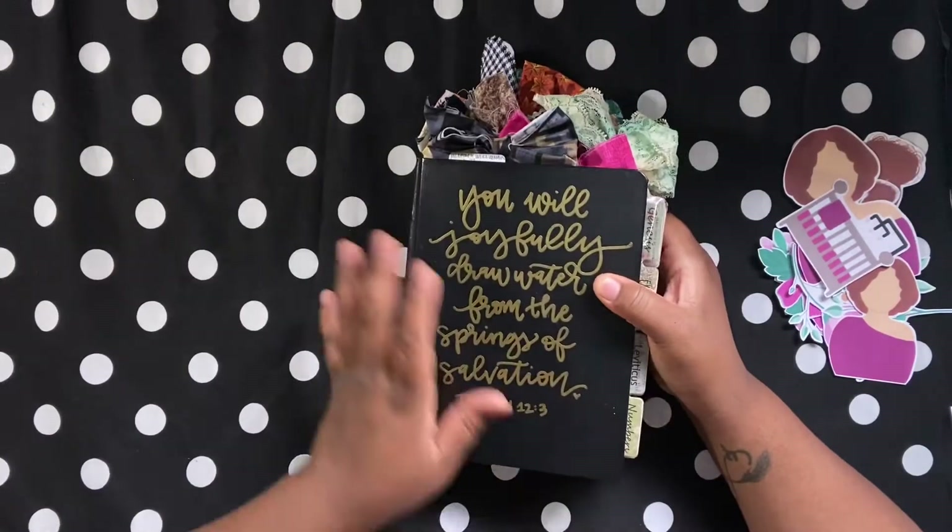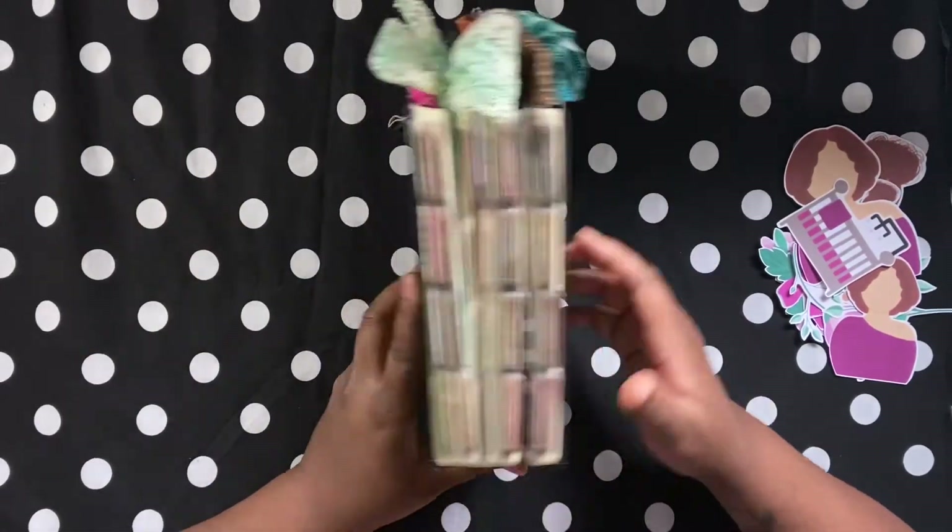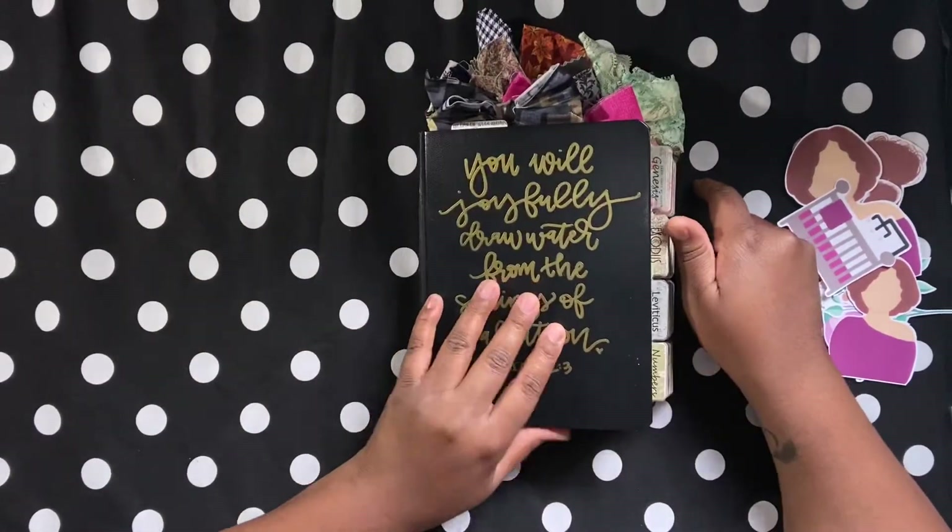This video is not sponsored by anyone. I take this Bible to church because it's not as big — well, used to before COVID. So today we're just going to get right into the process video.